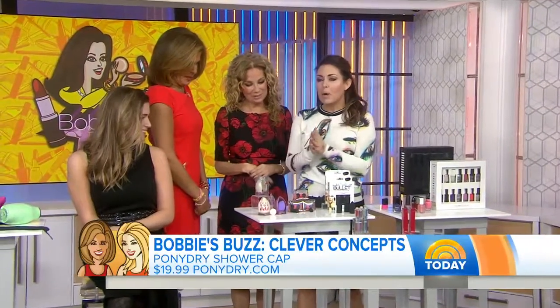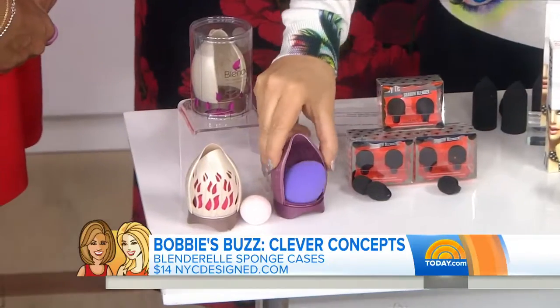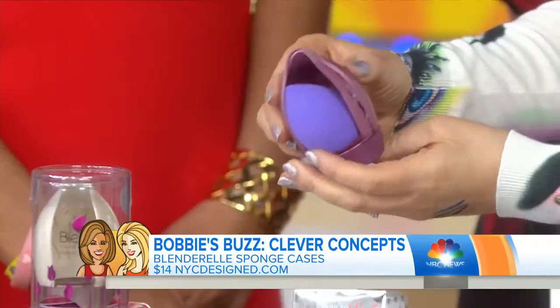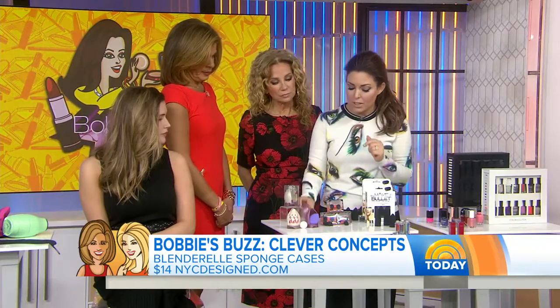In sponge news, you've probably seen the beauty blender — credit to the original pink sponge that everybody loves. Now other companies are giving you solutions. This is a clever case that can store it while it dries, it slides, and you can put it in your purse so it doesn't get disgusting and dirty. It has some antimicrobial protection — the case does, not the sponge.